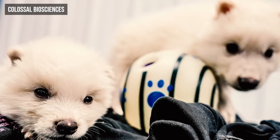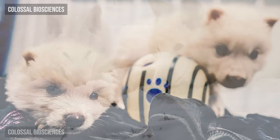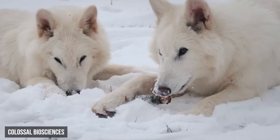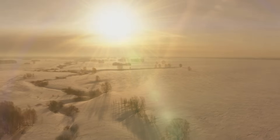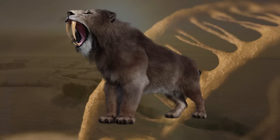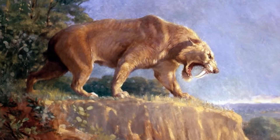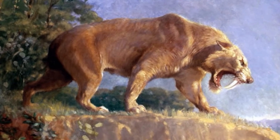And just recently, researchers managed to create pups with traits inspired by the mighty dire wolves — not true dire wolves, but genetically edited wolves carried by domestic dogs as surrogate mothers. It's exciting. It's a little surreal. But there's one Ice Age all-star that's noticeably missing from this de-extinction party: Smilodon, the legendary saber-toothed cat — often called the saber-toothed tiger, even though it wasn't technically a tiger.